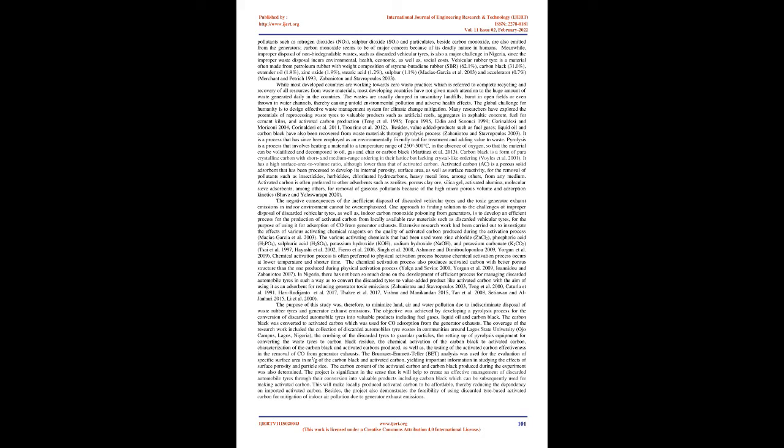Vehicular rubber tire is a material often made from petroleum rubber with weight composition of styrene butadiene rubber (SBR) 62.1%, carbon black 31%, extender oil 1.9%, zinc oxide 1.9%, stearic acid 1.2%, sulfur 1.1% (Masias Garcia et al. 2003), an accelerator 0.7% (Merchant and Petrich 1993, Zabaniatu and Stavropoulos 2003).